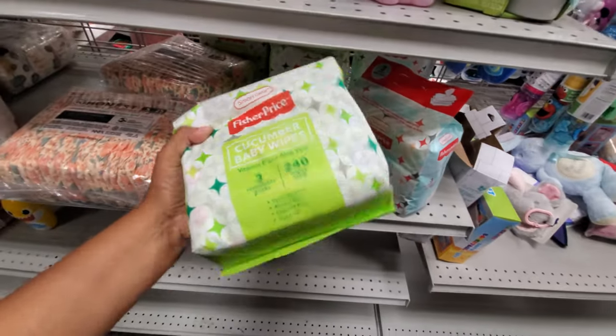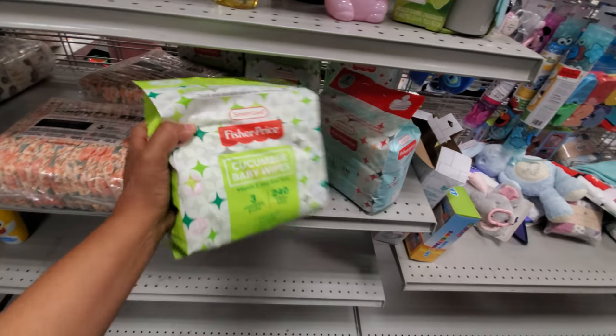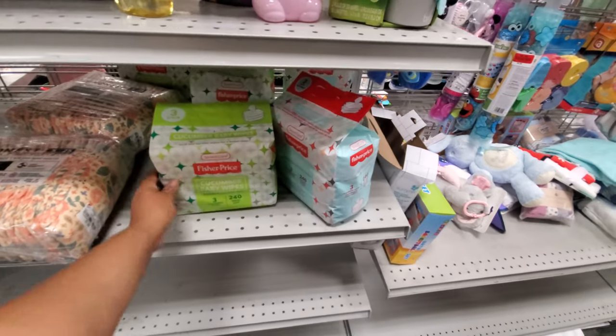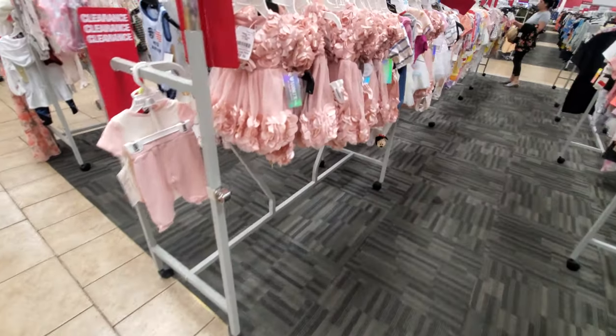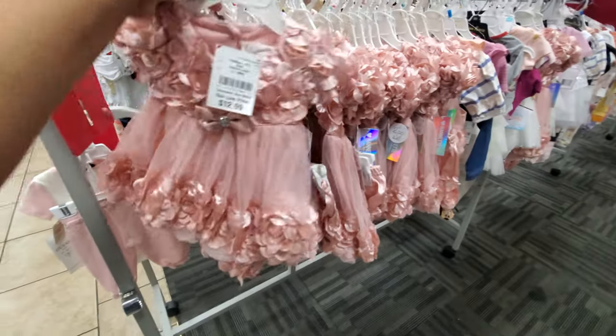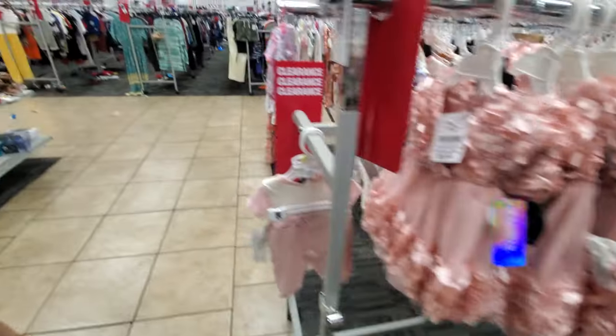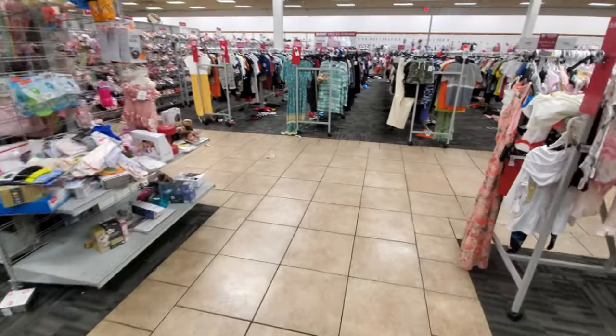Fisher Price has baby wipes — these are cucumber. I guess every company has baby wipes now. $5.99. Look how stinking cute — $13. Oh my gosh, this is like first baby pictures, right? That is adorable. Well, you only wear it for a picture and take it off them.